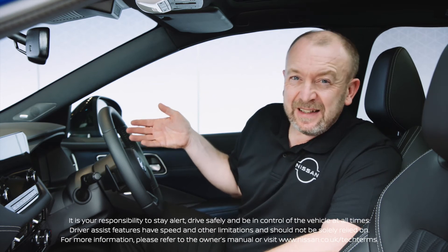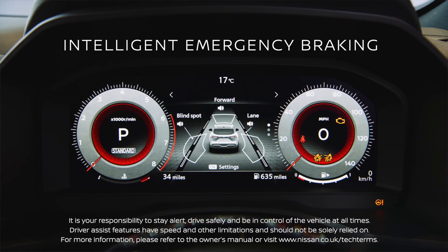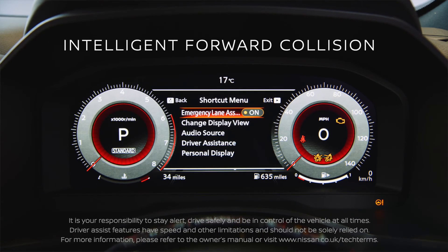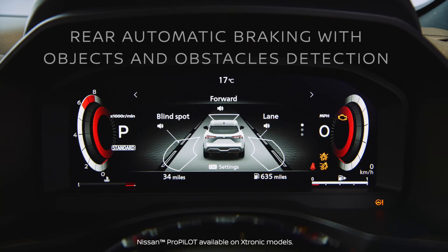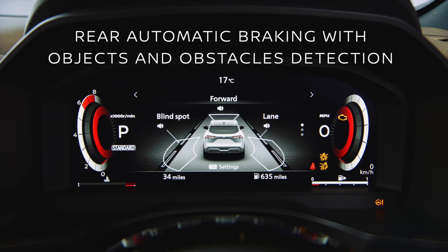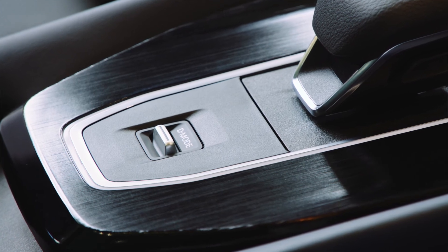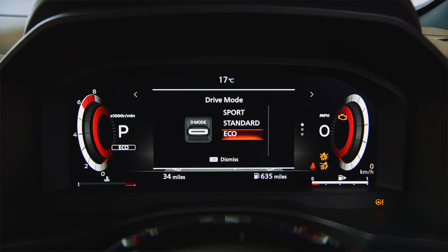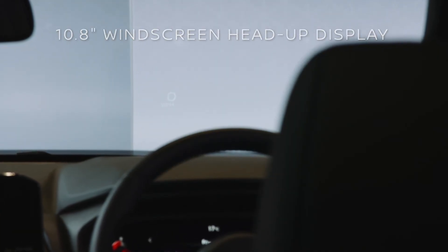Once you're settled, you'll be drawn to the eye-catching TFT digital driver's display. We have Nissan Intelligent Mobility Advanced Driver Assist Systems as standard, and Enhanced ProPilot. Different drive modes at the press of a button further ensure the safety of you and your passengers in a variety of driving conditions, including snow and off-road on the four-wheel drive model. You'll also notice a heads-up display reflected in the windscreen.